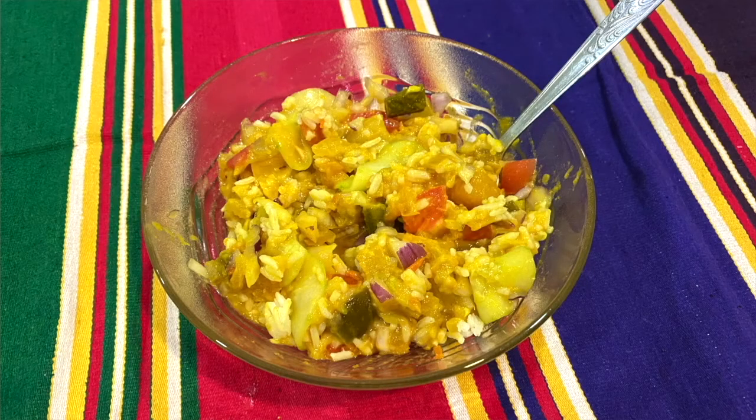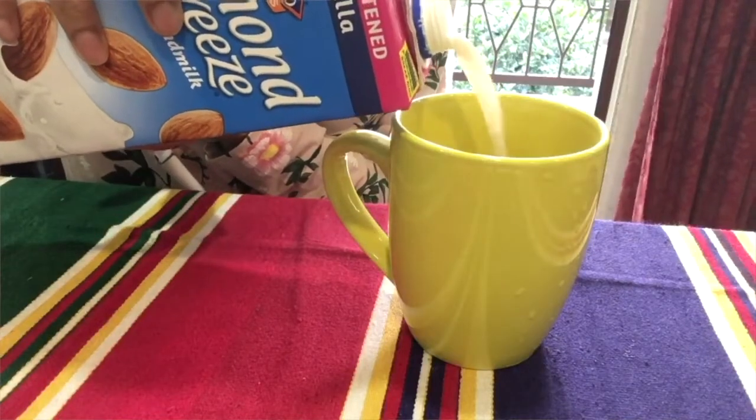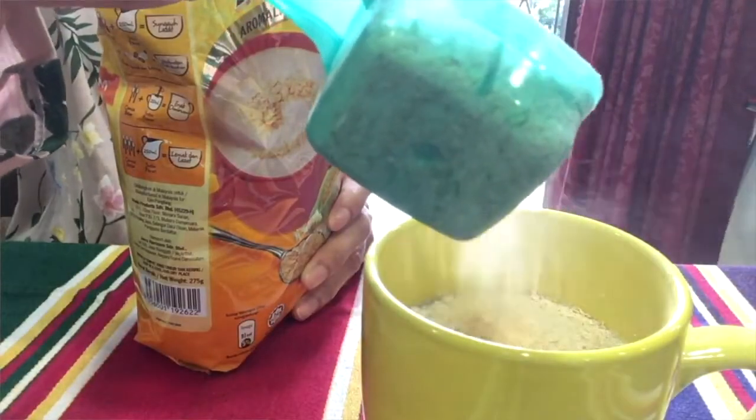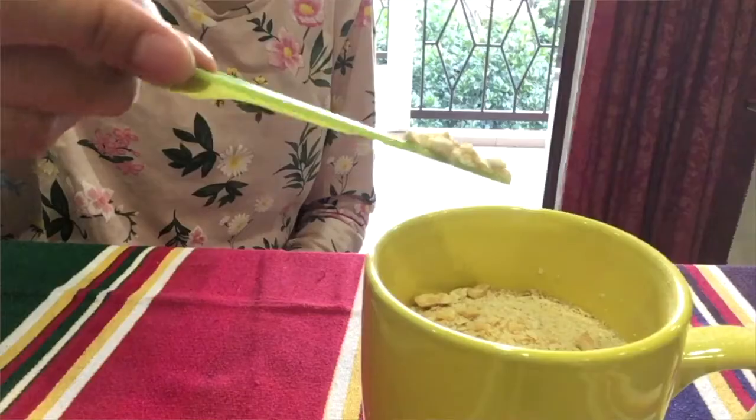Hi guys, so it is quite late in the evening now. For dinner we just had the same thing we had for lunch — rice and purple curry. I also had a glass of nestum after that. The way I like to make my nestum is I like to boil the milk, then add a few spoons of nestum, and I also like to add in some crushed almonds. The crushed almonds make it so much tastier. If you are in Malaysia you should definitely try nestum — I'm sure you will like it.